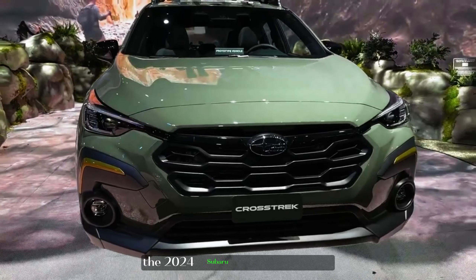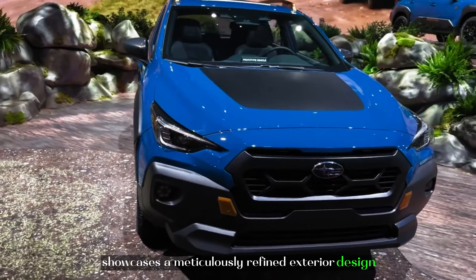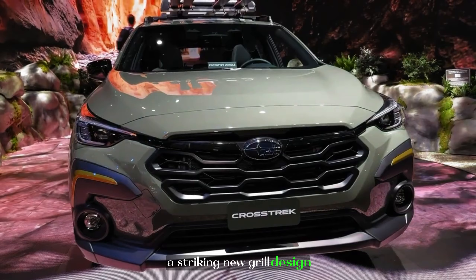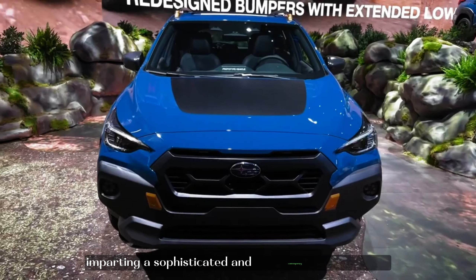The 2024 Subaru Crosstrek Sport showcases a meticulously refined exterior design that distinguishes it from its predecessors. At the front, a striking new grille design seamlessly spans from end to end, imparting a sophisticated and contemporary aesthetic.